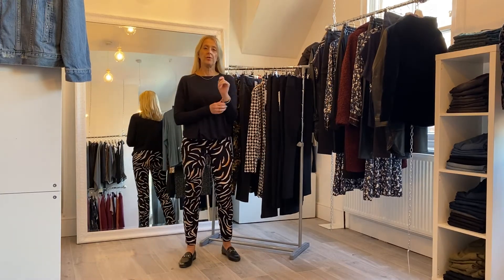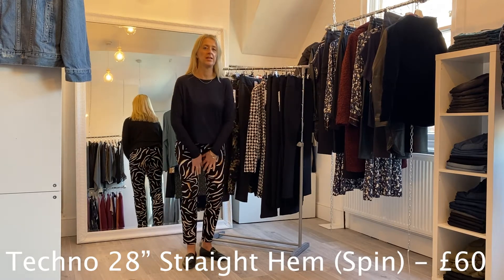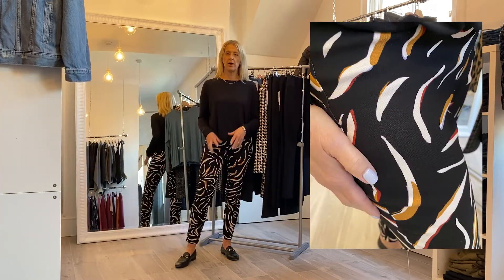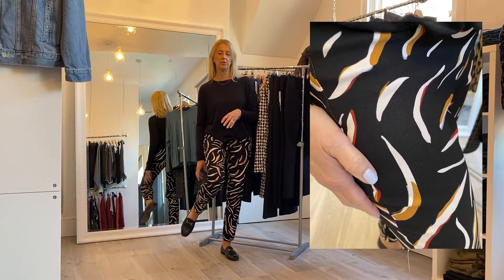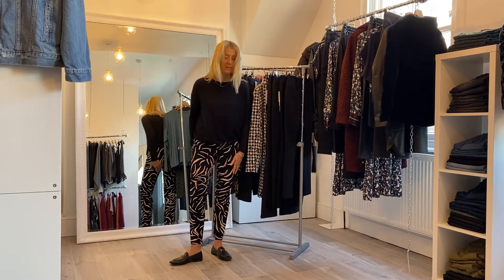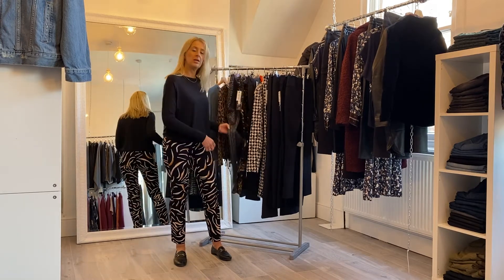Our next style is another Techno fabric trouser — this one has a straight hem with no ankle detail and a 28-inch inside leg. Even with a longer leg you can wear a sock-style ankle boot underneath and they'll look great. This print is called Spin and it's priced at £60.